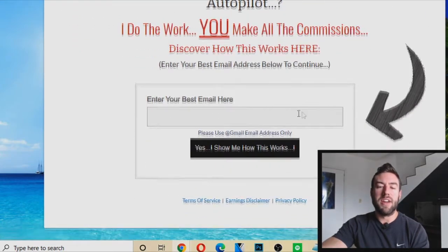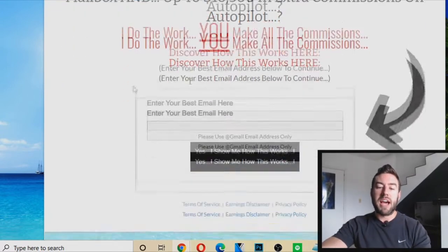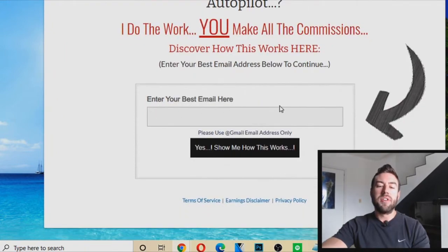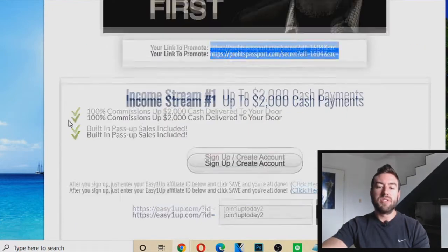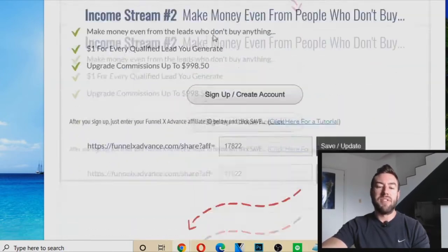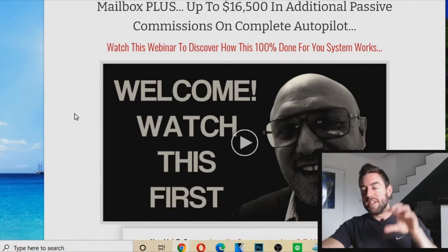When you open this link, this is what your page is going to look like — it's coded and tracked to you. This is a capture page. You send people to this link, they put their email address in, they go through this process, they watch this video, they sign up on the different income streams, and you are able to make money.